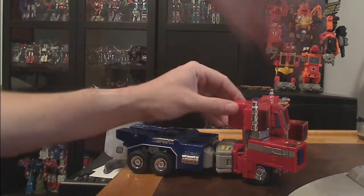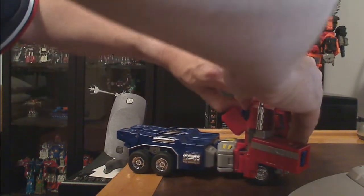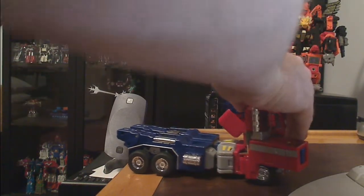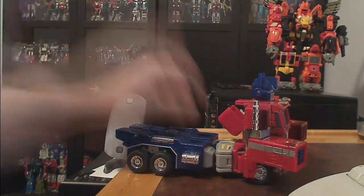A lot of the particularly larger transformers now — the transformation to get things one way or another, everything just gets in the way of everything else. That's not the case with this guy. He's extremely well designed.